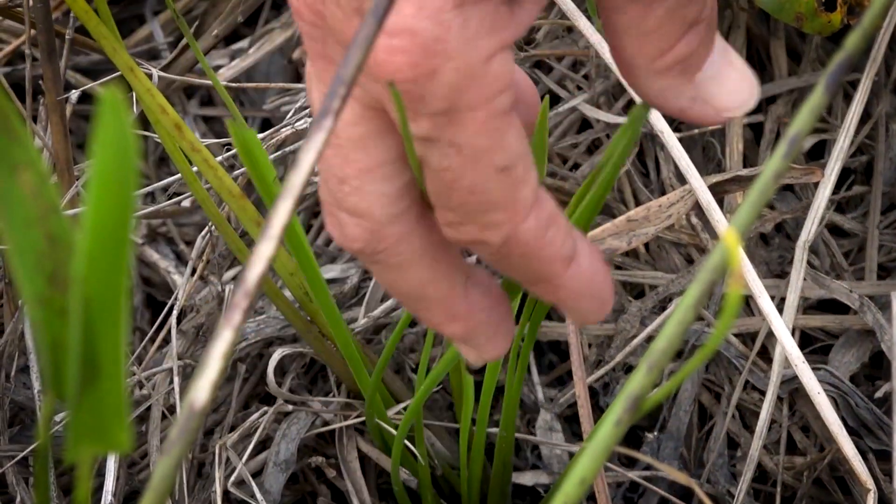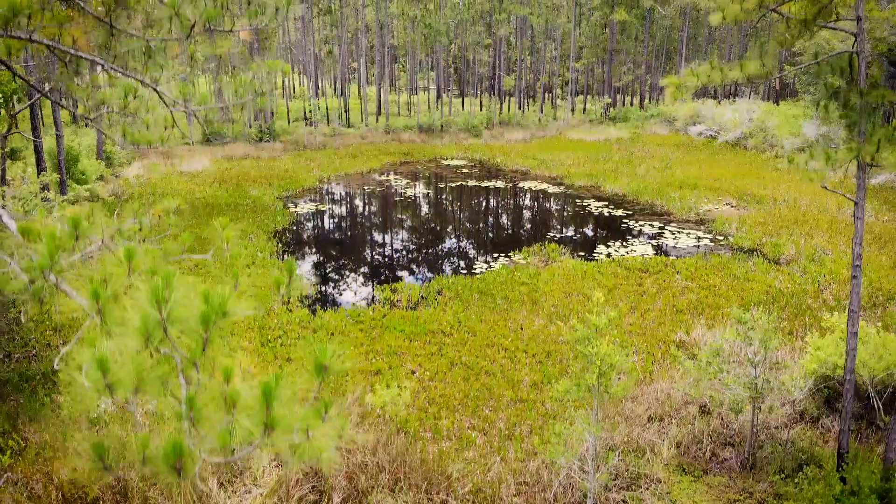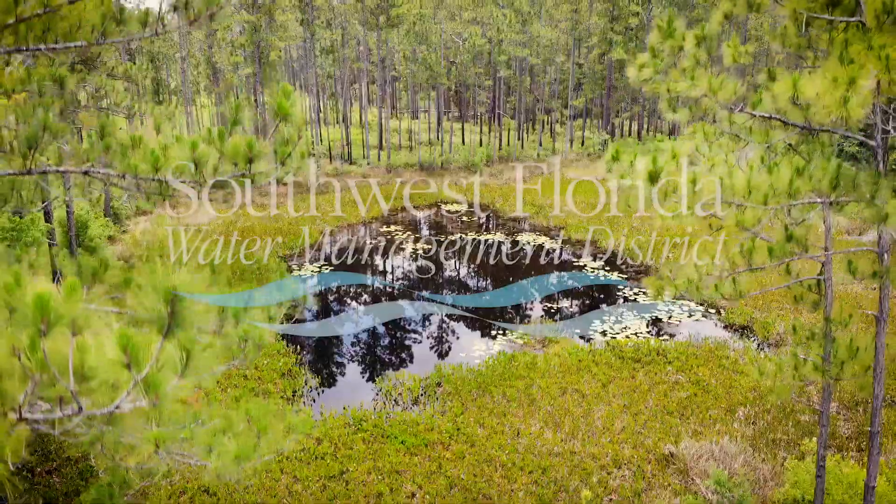We've got a little bit of Sagittaria, which I had not noticed before. This is important to me because I personally spend a lot of time in the outdoors — in the Green Swamp specifically — and I enjoy the natural beauty here, and I want to see this preserved for my use as well as for future generations.